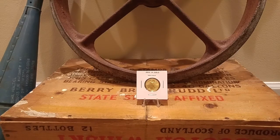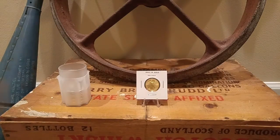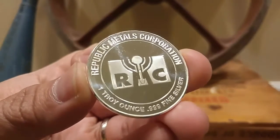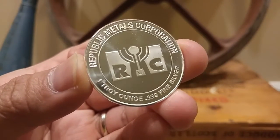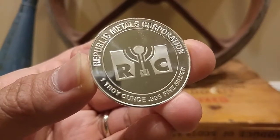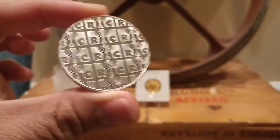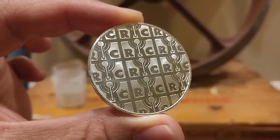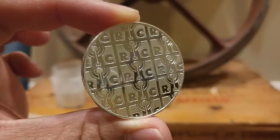I also picked up a little bullion silver — a 10-pack of RMC, Republic Metals Corporation, one troy ounce rounds. Decently priced, beautiful designs, and shiny. It's one ounce of silver at a decent price, so I picked up ten of them — ten more ounces to add to the stack.